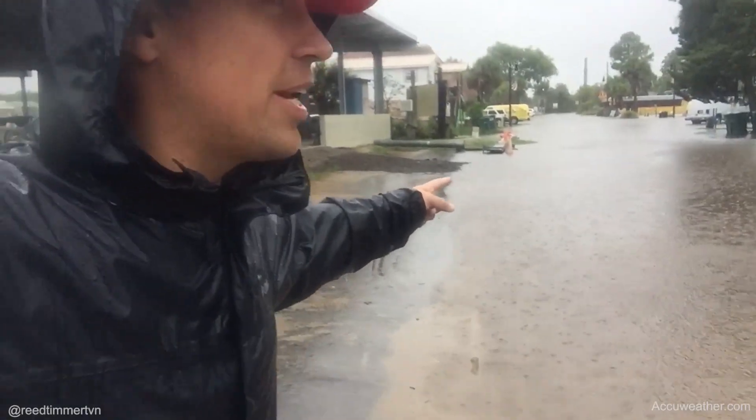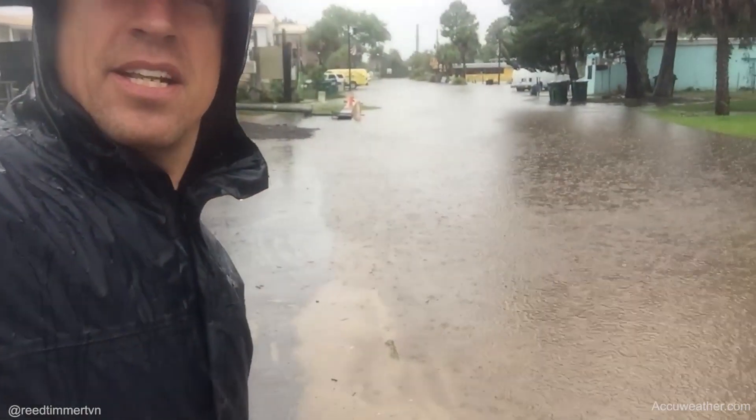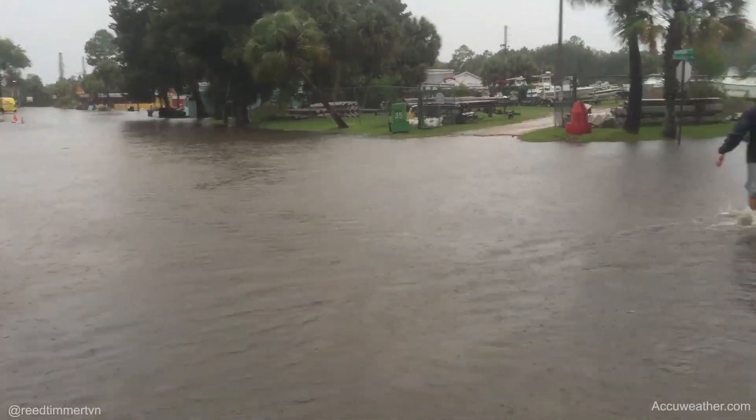You can see this water is already covering the road. St. Mark's is already flooded.